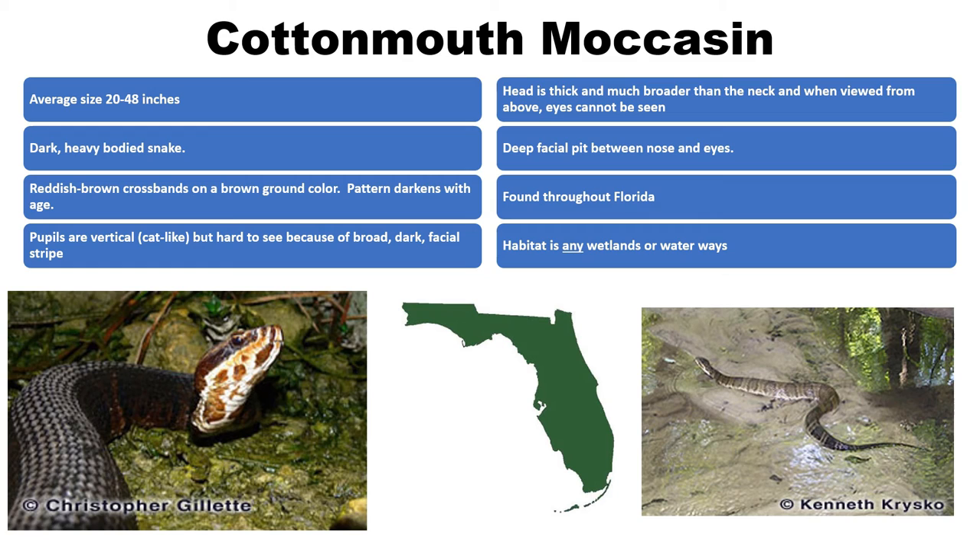Young cottonmouths are brightly colored with reddish-brown crossbands and a yellow tail — similar to the copperhead, as they're in the same family. The yellow tail is used to attract prey and lure away predators. Adults are typically uniformly dark brown or black and may have a faint or distinct crossband pattern. The patterns get darker with age.